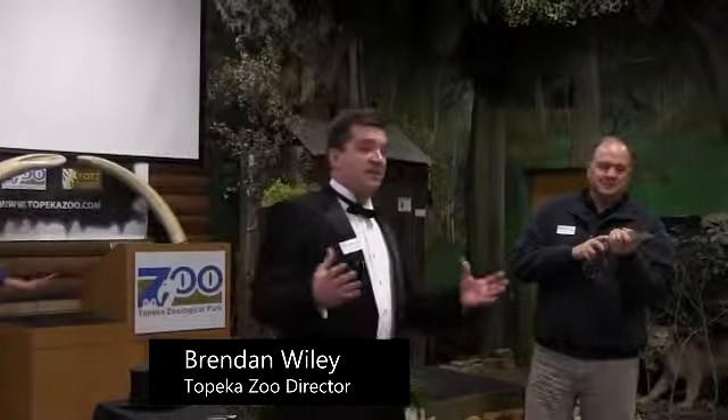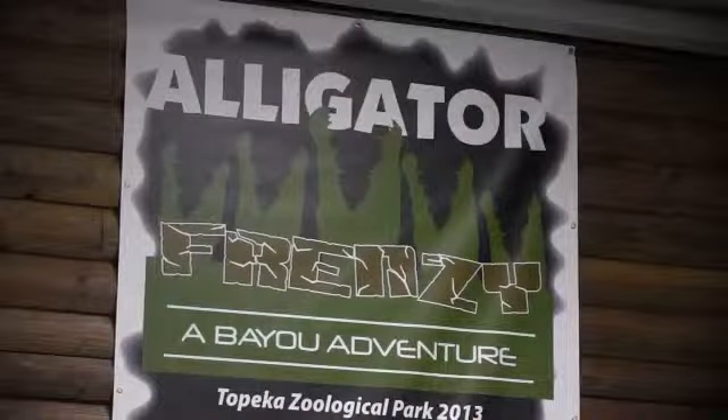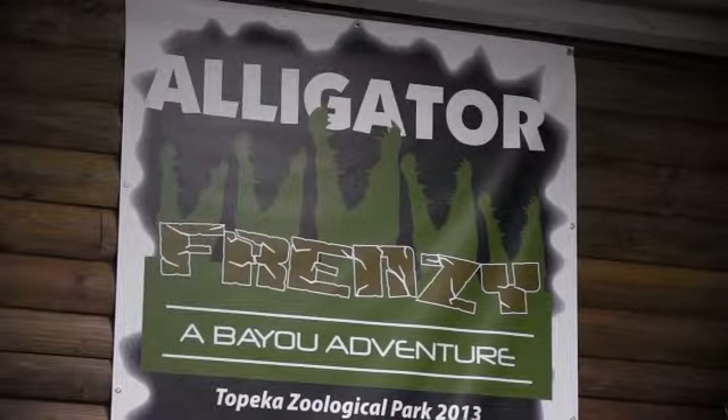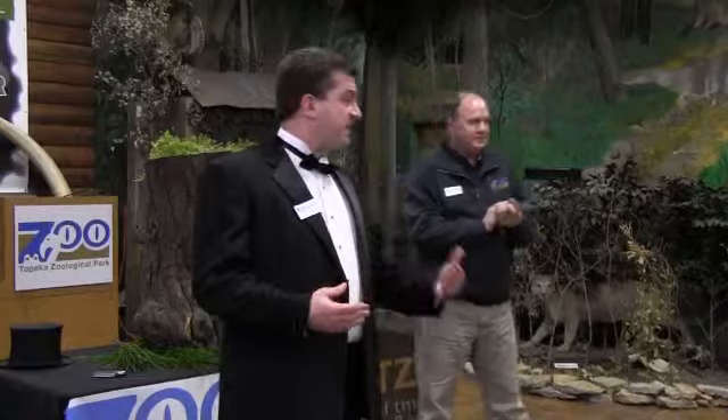This summer, the Topeka Zoo is bringing to the community an experience called Alligator Frenzy. Alligator Frenzy is an interactive experience featuring gators of the Louisiana Bayou.